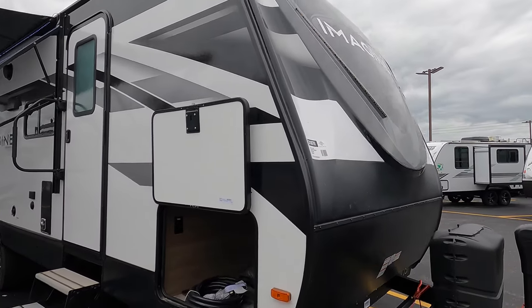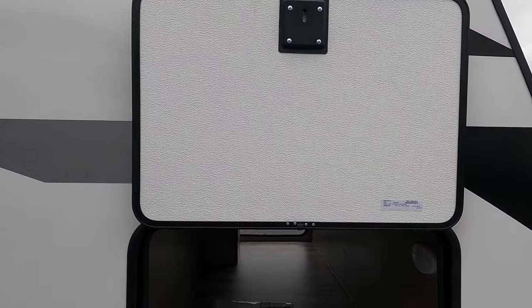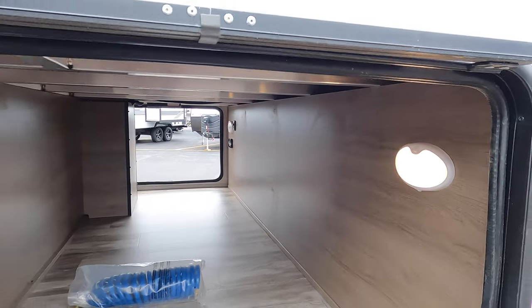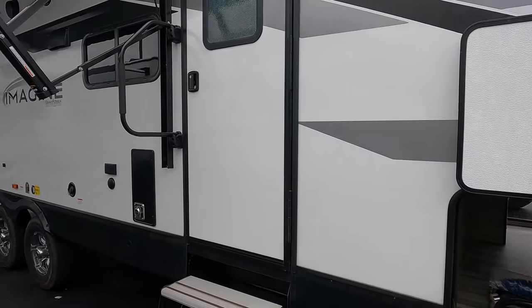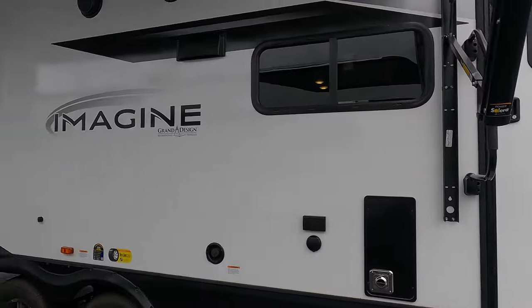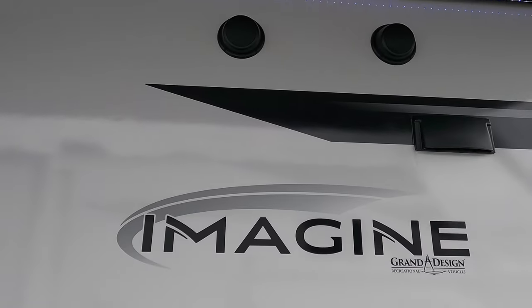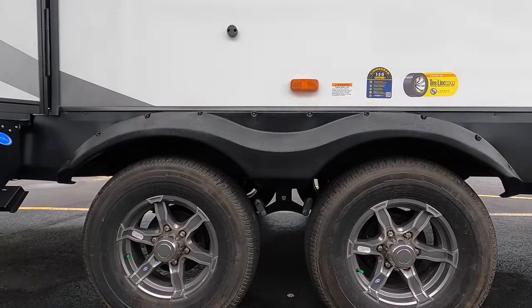This camper comes in at 32 feet, 6,400 pounds dry weight. There's a nice pass-through storage with motion-sensored lights so you can see what you're doing. This 32-foot camper does have two entrance and exit doors. Outdoor speakers, LED lights under the awning, a nice-sized awning, and double axle.